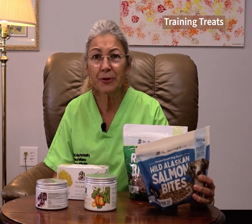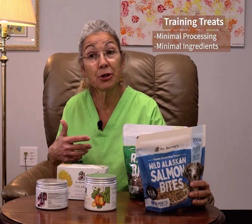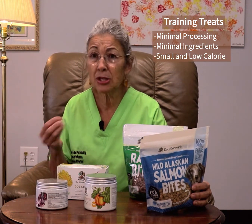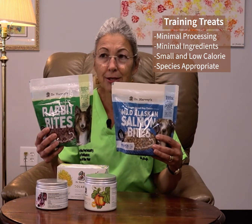We've got a couple of new things. Training treats are always very popular because we're looking for something that is minimal processing, minimal ingredients, particularly for animals who might have allergies, and something that's small and low calorie, as well as being species appropriate. So we've got two new treats.